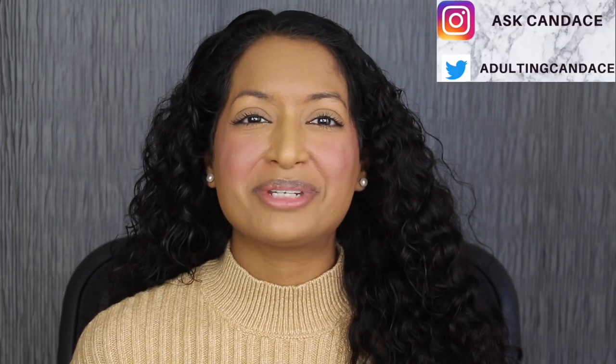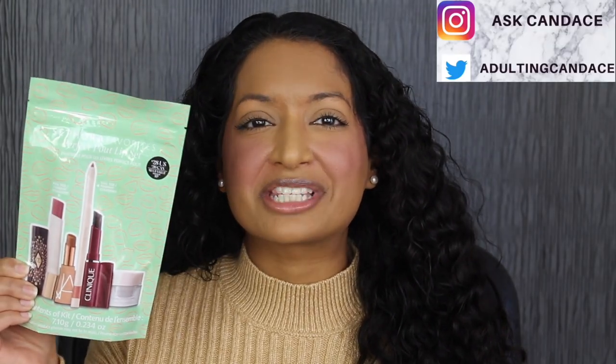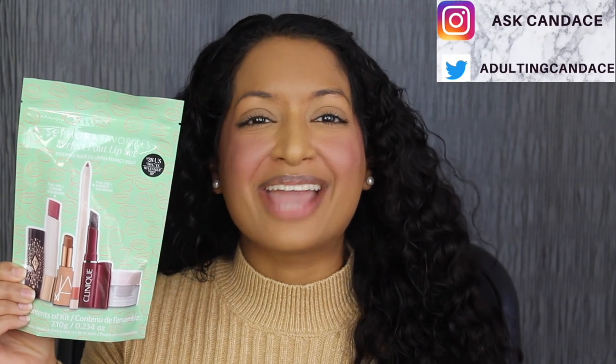Hi everyone, welcome back to my channel. Today we're going to be doing a review on the Sephora Favorites Perfect Pout Lip Set. If you do want to see a review and a demo, then please keep watching. As a huge favor, if you like this video, give it a thumbs up and comment anything down below. I greatly appreciate it. I read all the comments and I'll do my best to reply back.